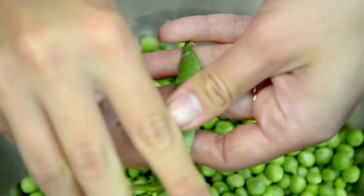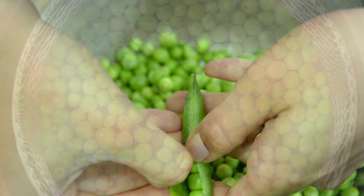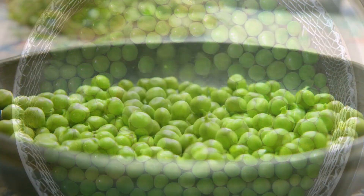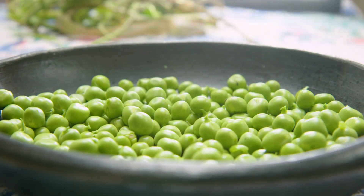9. Peas. These small green veggies are not only tasty, but also high in potassium. Adding peas to your meals can be an easy and delicious way to incorporate more potassium into your diet.